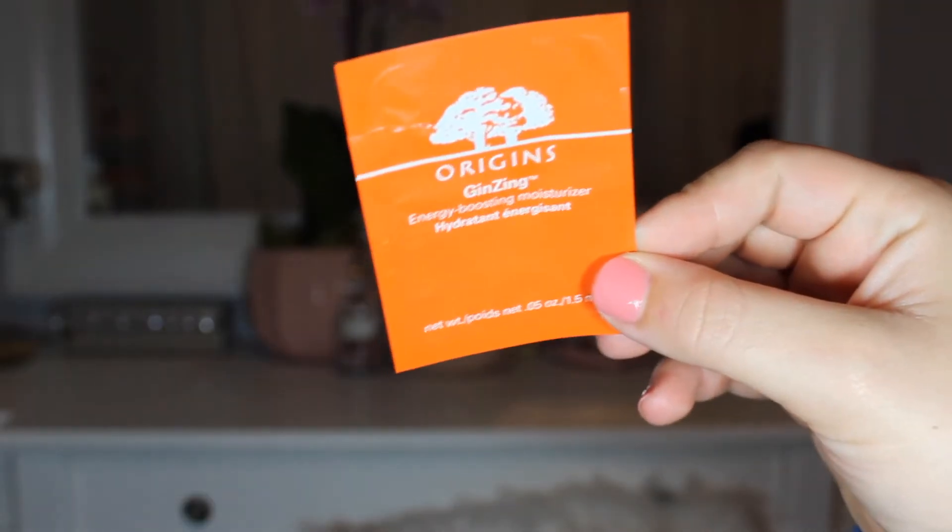Next is the Origins Ginseng Energy Boosting Moisturizer. Again, this is a one-time-use product, but it smelled so good. I do have the matching eye cream in a deluxe size sample that I'm really excited to try now that I've used this. I'm interested in getting a deluxe sample of this moisturizer to try it more, but I believe Origins is quite expensive, so we'll see about that.